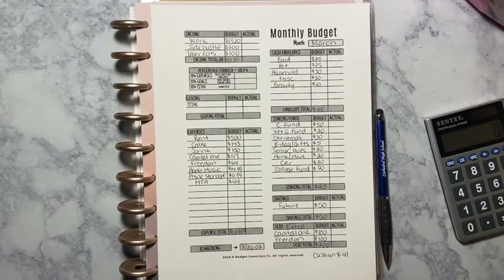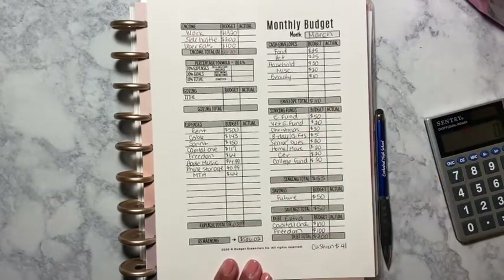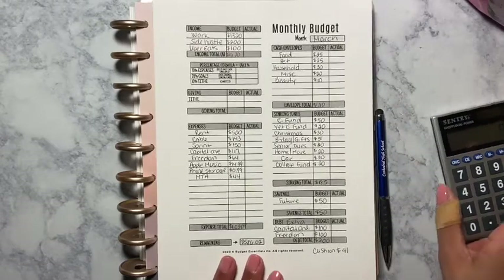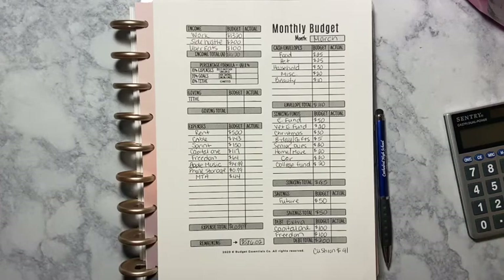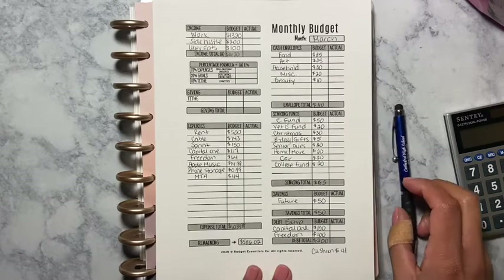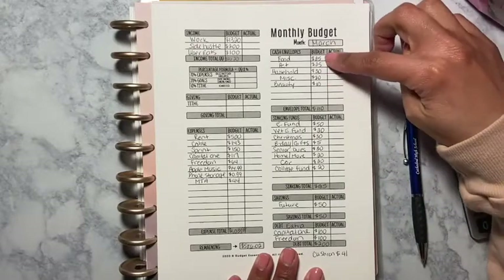That leaves me with $586.02, which is great — I believe last month it was way less than that because a lot of stuff was higher. Plus I removed some things like Disney+; I closed that subscription.